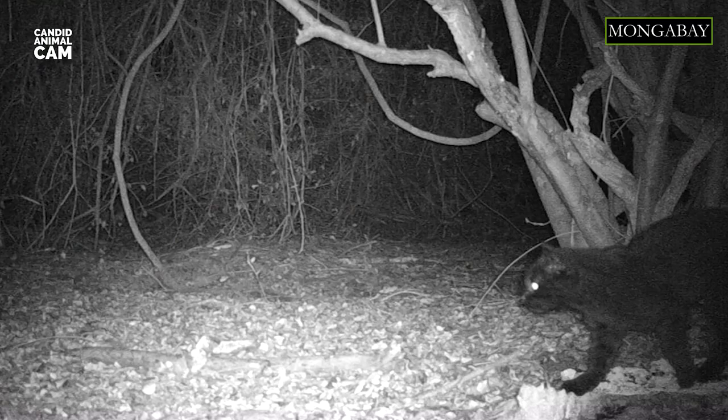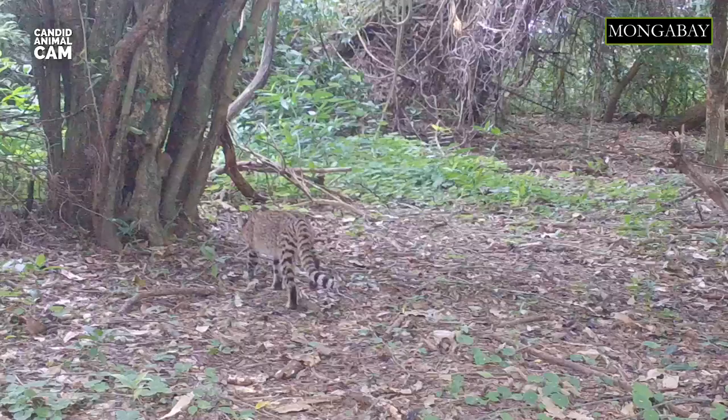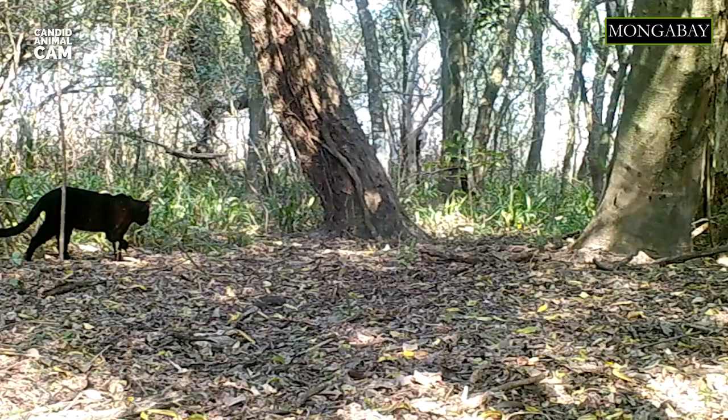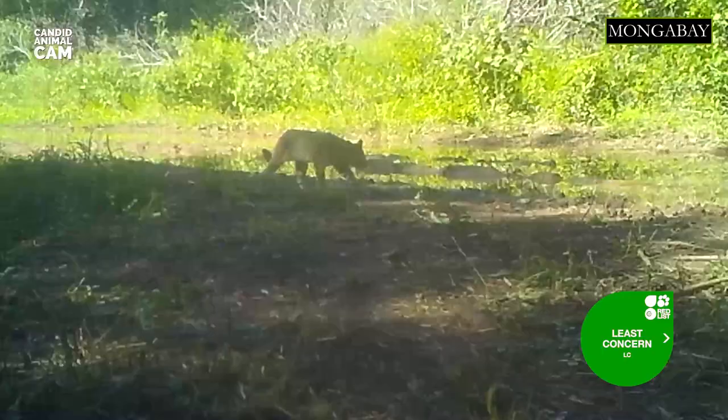The cat's greatest threat is habitat destruction due to deforestation and overhunting for the fur trade. It also suffers from predation by dogs and vehicle collisions. Heavy commercial hunting pressure from the 1960s to the late 1980s is believed to have reduced populations. Currently, the Geoffrey's cat is listed as Least Concern on the IUCN because it is widespread and abundant over most of its range, but there are no estimates of population size.